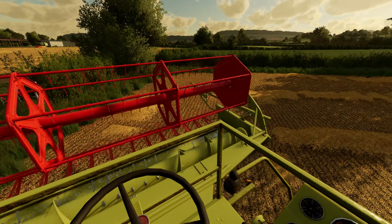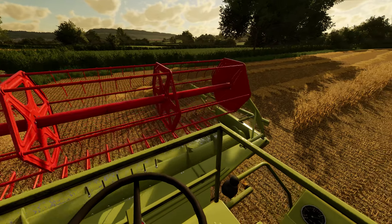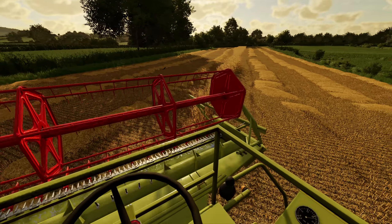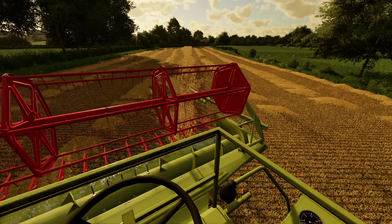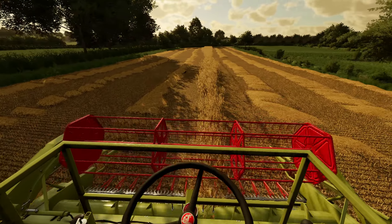Good evening, ladies and gentlemen — welcome back to Somerset. This evening we are finishing off harvest. We are in our small block of oats; you can see we've just finished off the last triangle, and that is our own harvest really done. We haven't got too much to do.